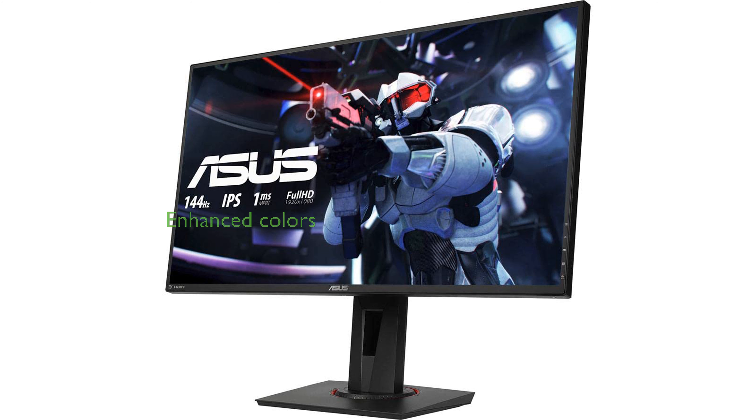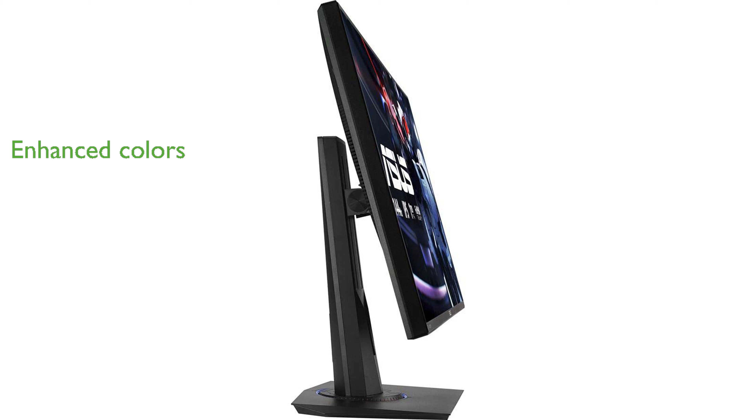Exclusive Game Visual and Game Plus functions enhance color performance and control, making every game look its best. Shadow Boost technology brightens dark areas without overexposing bright scenes, giving you an edge in visually challenging games.